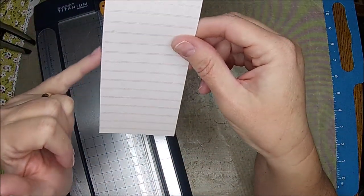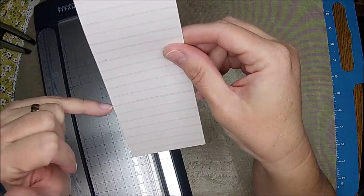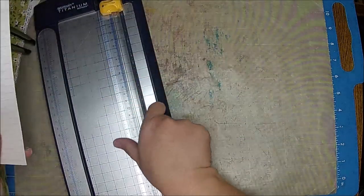I'm thinking about this size - I just kind of worked it out in my head. We'll kind of see, but this is a scrap.